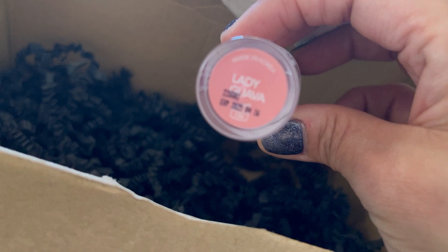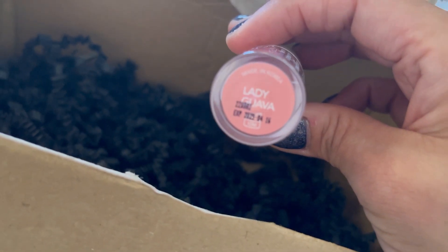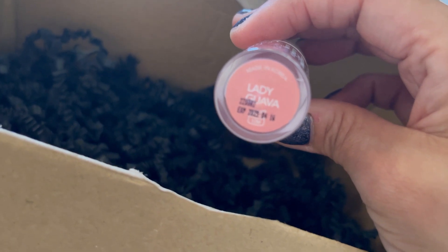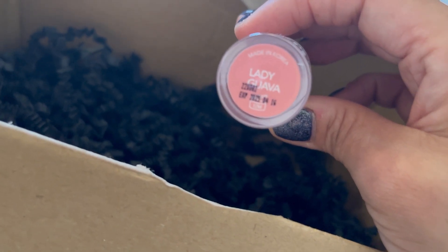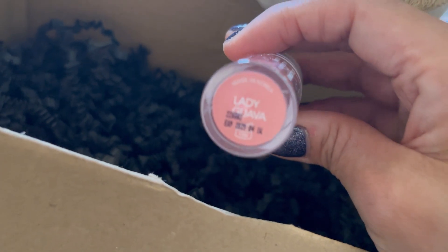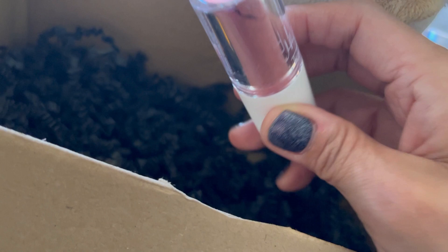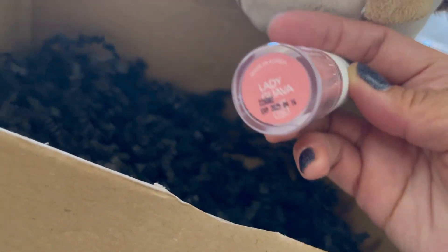This is in the shade of Lady Guava. I tried it already and it's really nice when you've got something like a silky lipstick that you put on top — it's kind of a good combination lipstick with this one. It's very nice, I like it, I love it!